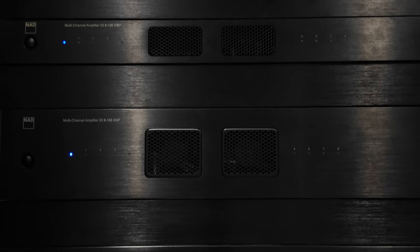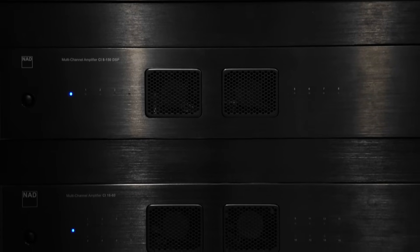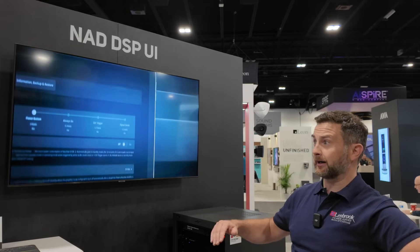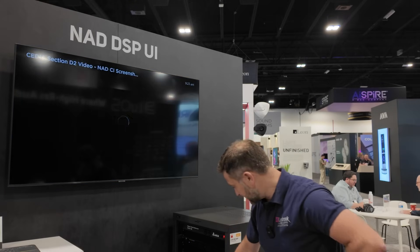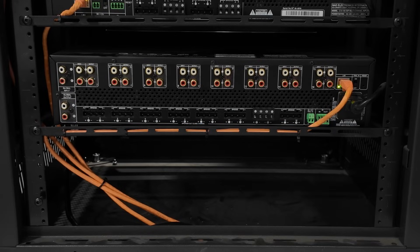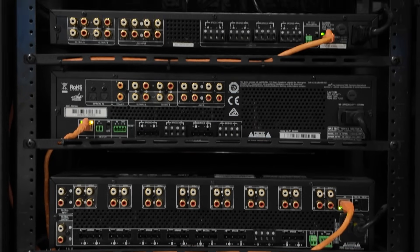We have three products in the range. We've got a CI 8120, which is eight channels, 120 watts. The 8150 is eight channels, 150 watts with a Hypex N-core amplification. And then we have a 16 by 60 watt, again using Class D — it's still Hypex, it's UCD amplification in there.